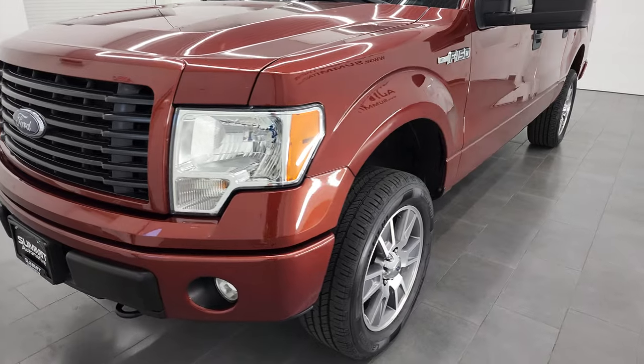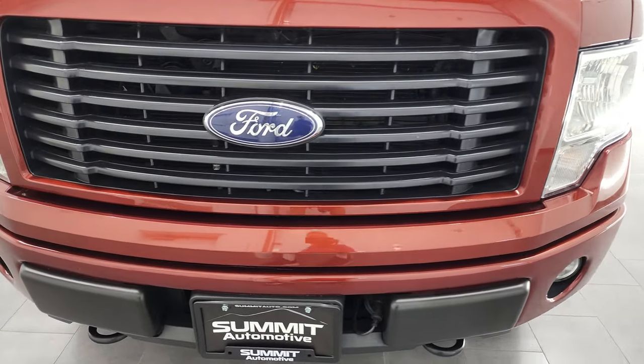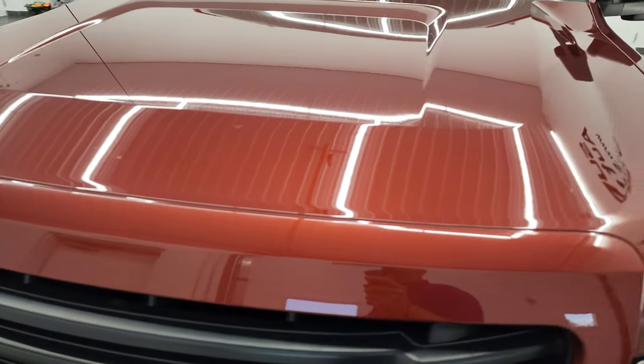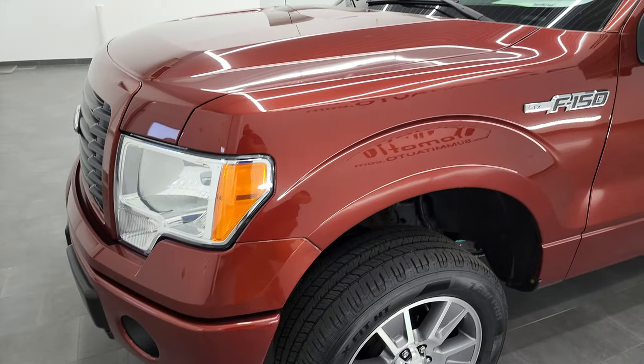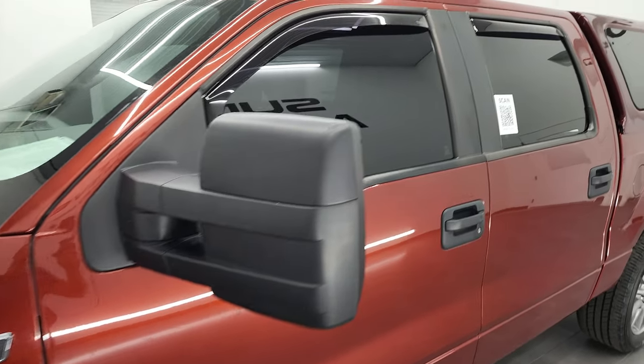I'm going to go all the way around in this video — inside, underneath — start it up and take a look under the hood. Sunset Metallic is the color. It's kind of a burnt orange color. Looks really good — very rare, you don't see this color very often.